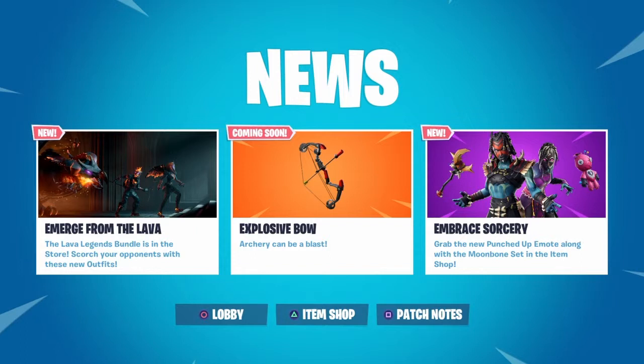Probably in the next couple of days, allegedly called the Boom Bow. It looks like it potentially could be legendary and possibly firing shotgun shells, being a high damage ranged weapon. Looks really really cool — I love the design on that.